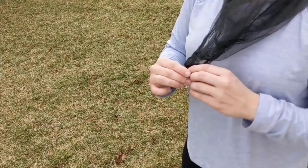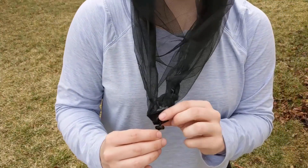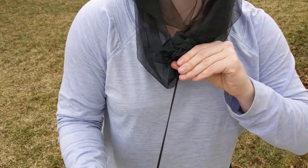This net is extra long and its shape is the best for protection, comfort, and ease of use. The premium quality elastic drawstring makes it simple to put on and take off.